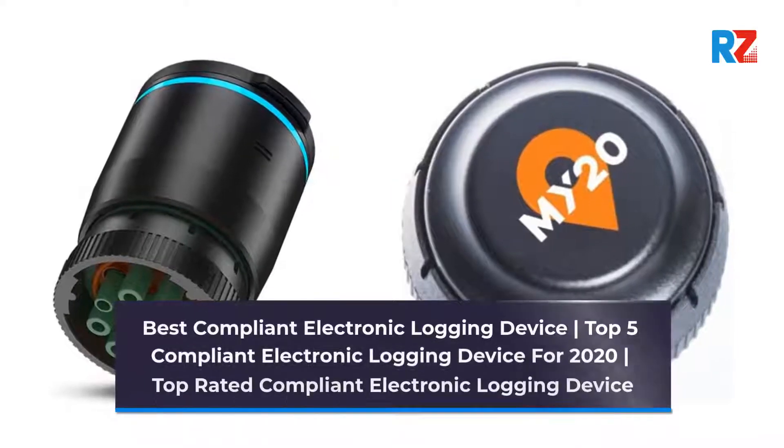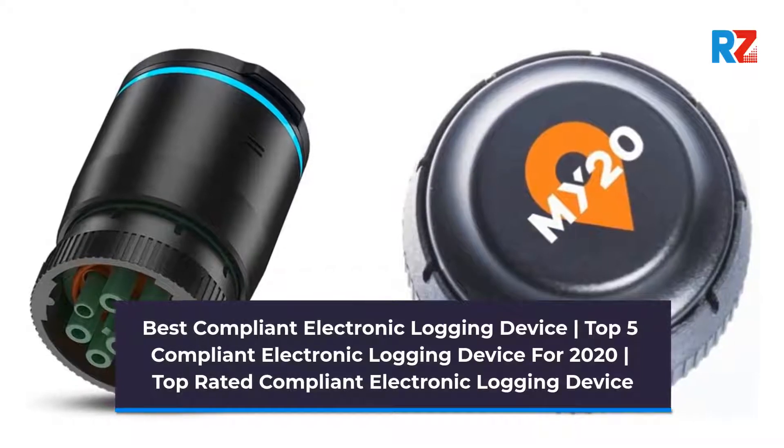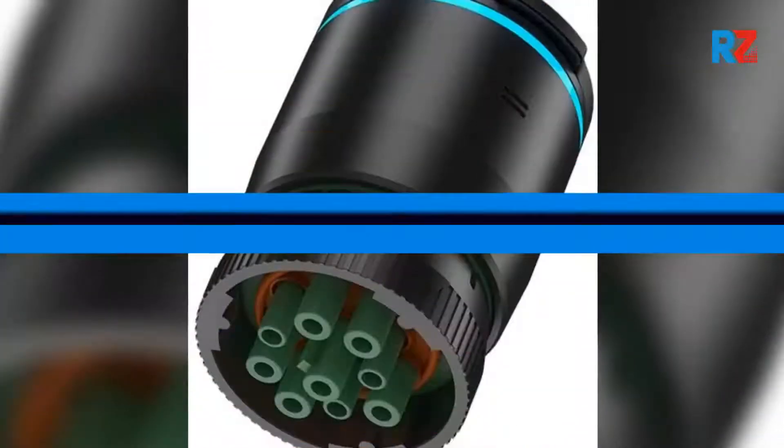Best Compliant Electronic Logging Device. Top 5 Compliant Electronic Logging Devices for 2020. Top Rated Compliant Electronic Logging Device number 1.